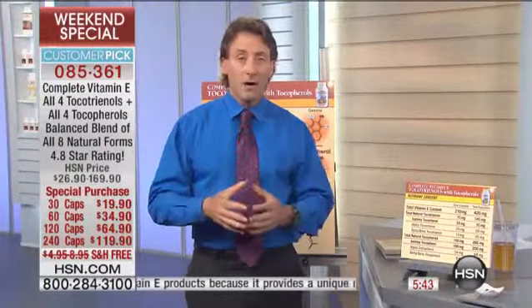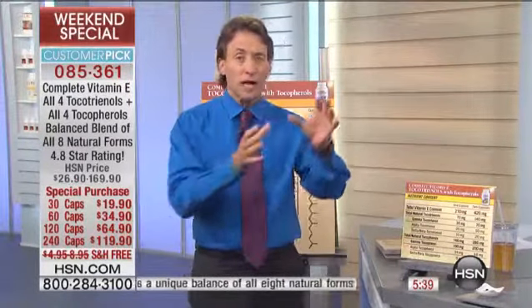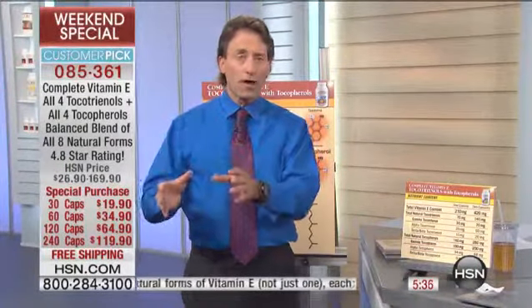This is a product that I take every single day. This is my preferred source of vitamin E. I only make two standalone vitamin E products: our gamma tocopherol product, which focuses on all four tocopherols with gamma being the most important, and then this product — the ultimate vitamin E supplement that focuses on both the tocopherols and the tocotrienols.